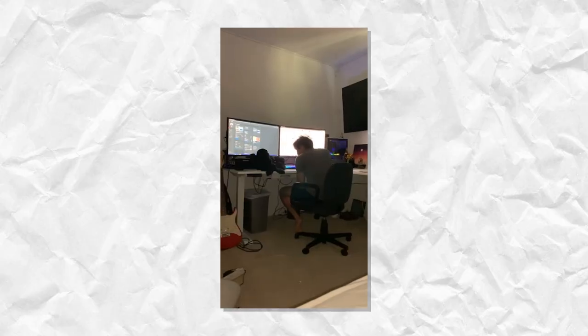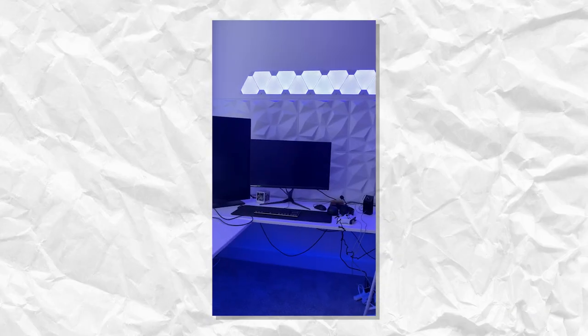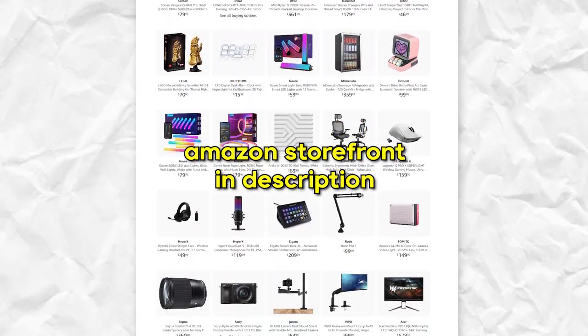Now before we get started, I didn't buy all of this at once. My setup has evolved over a long time — this has been years in the making. If there's anything you want to buy from this setup, everything will be linked down below. Anyway, this is a setup tour after all, so let's jump into it.